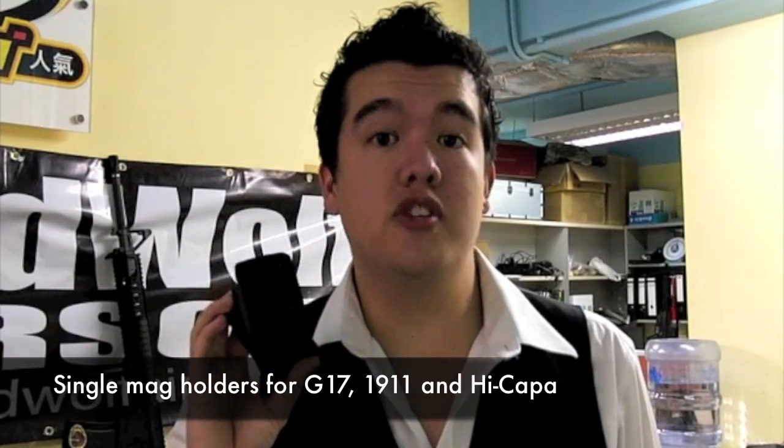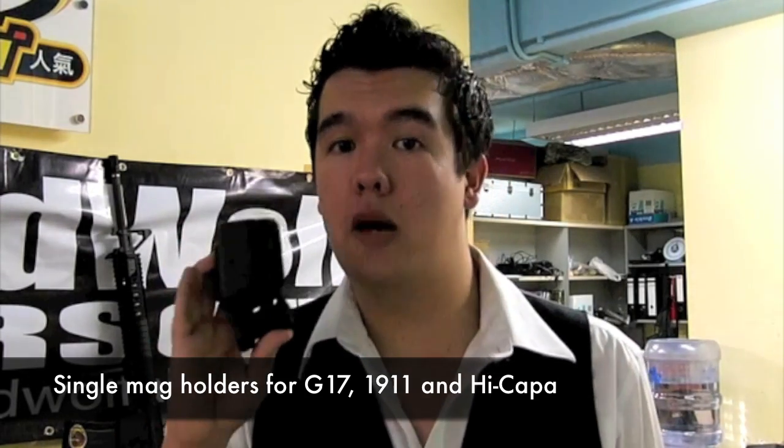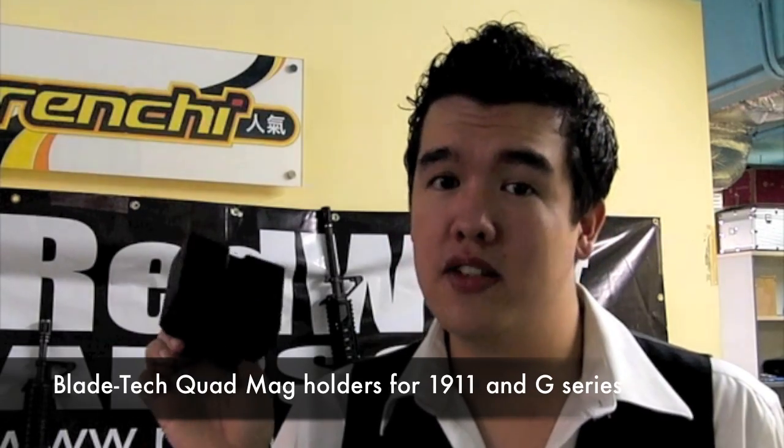Also from Blaytech, we stock single magazine holders — one for the Glock, one for 1911s, and one for the Hi-Capper, though not yet for the SIG. We also stock quad magazine holders: one for 1911 magazines and one for Glock. Last but certainly not least, we have khaki-coloured holsters for Leatherman Wave multi-tools.